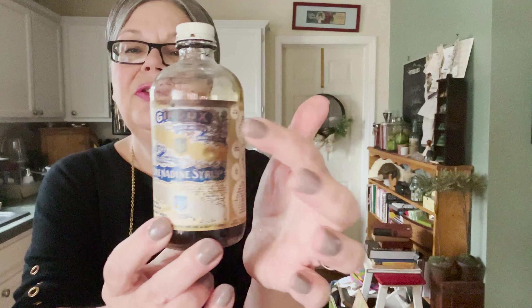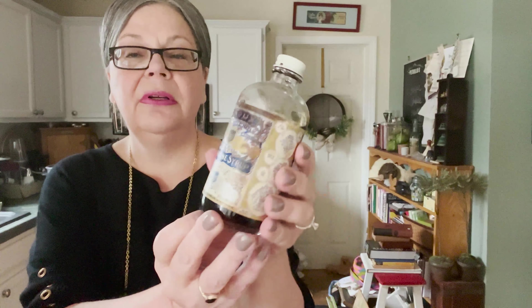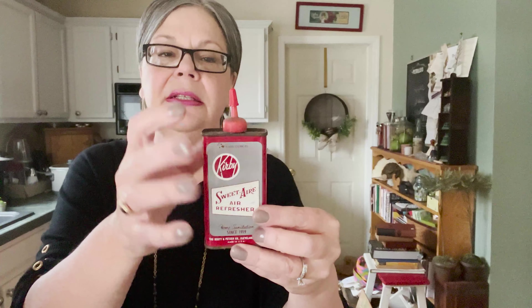Here is a bottle of grenadine syrup. Too bad about the staining, but that would be for making drinks, although back then it was probably some sort of medicine. It's like opening up a box of history to see all these neat bottles and tins. Here's Kirby Sweet Air air freshener — you would squeeze it and some of the freshener would come out the top.